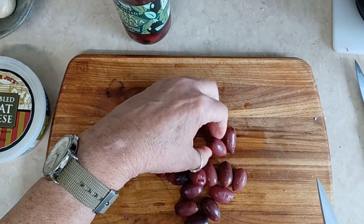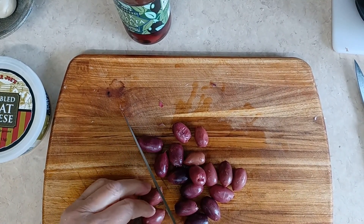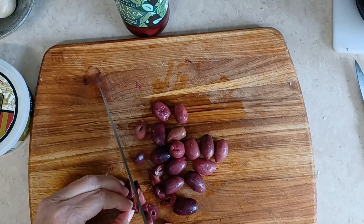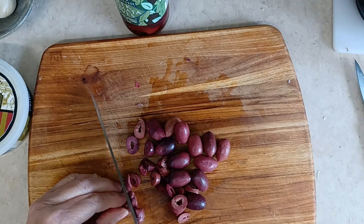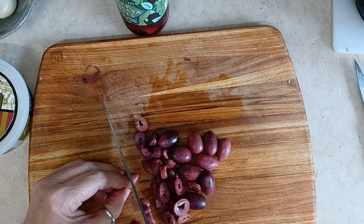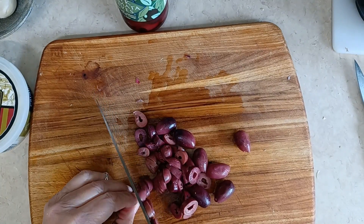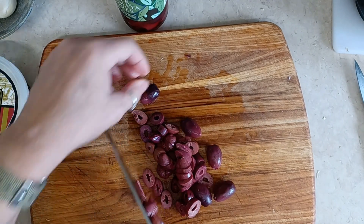Next are our Kalamata olives. I love the pungent flavor of Kalamata. If you're not a big fan you can use black olives — they're milder — but I like Kalamata so much I'm putting in about a half a cup. I do buy pitted Kalamata olives. Just slicing them is enough for them to mix well into the salad and provide that 'everything in a bite' opportunity.